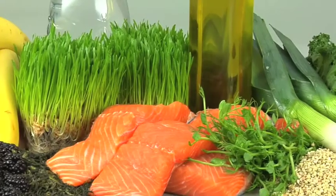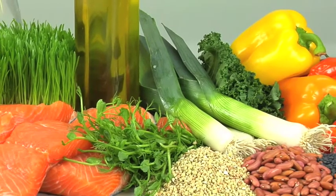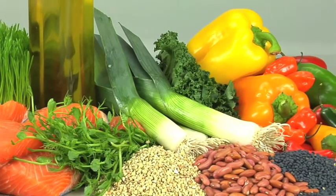Dr. Perricone chose these superfoods for their brain-beauty connection. They are rich in essential fatty acids, antioxidants or fiber.